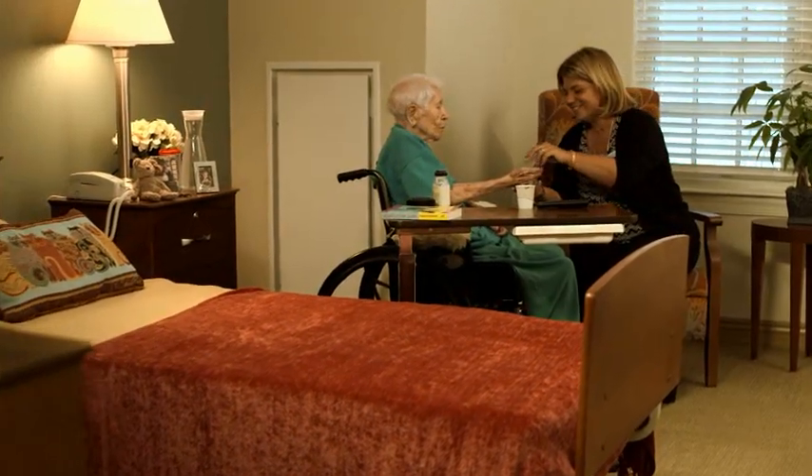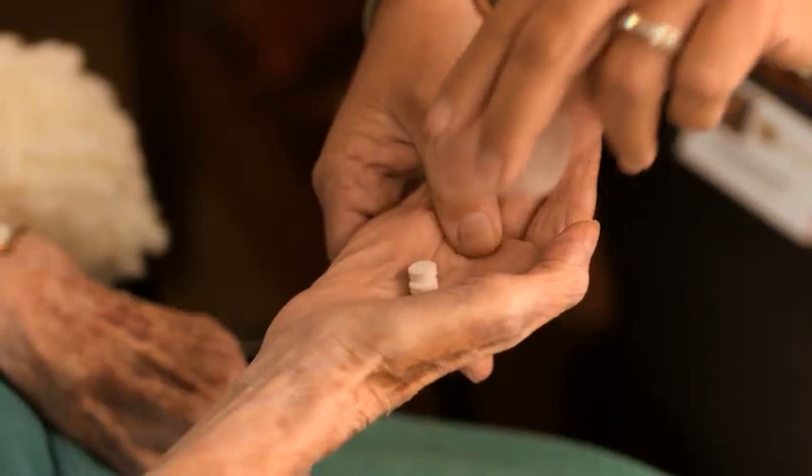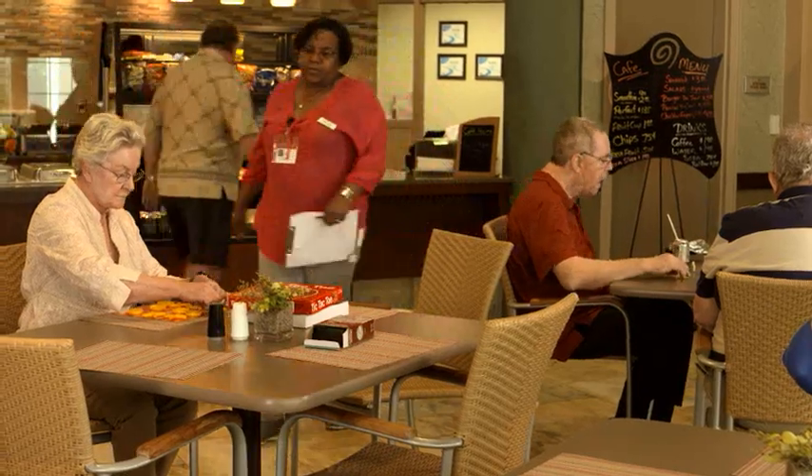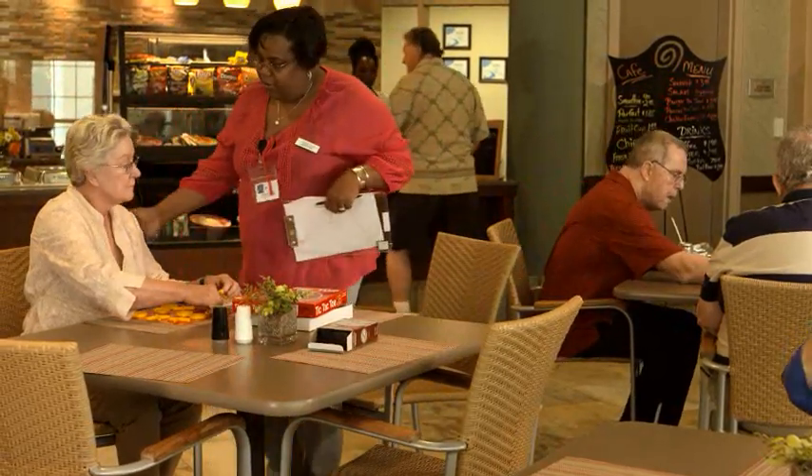Our residents have a say in their daily care, including when to eat, shower, and take medicine. Our staff believes that our residents are the heart of our community, and each employee is empowered to put aside daily tasks when a resident asks for help or just wants to spend some time together.